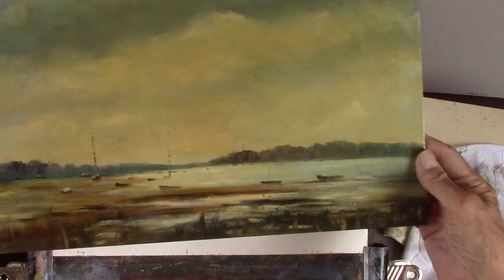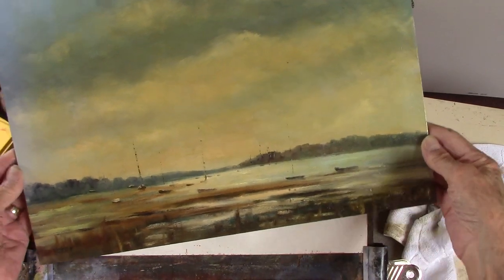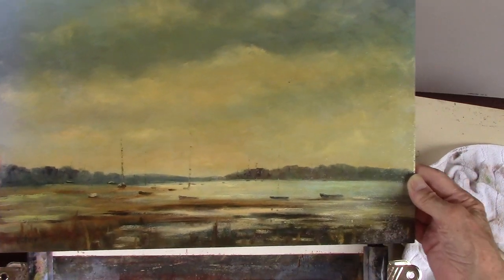Hi folks, a good start to the day. I sold a painting on Etsy - this one, it's Bosham, Bosham Harbour.